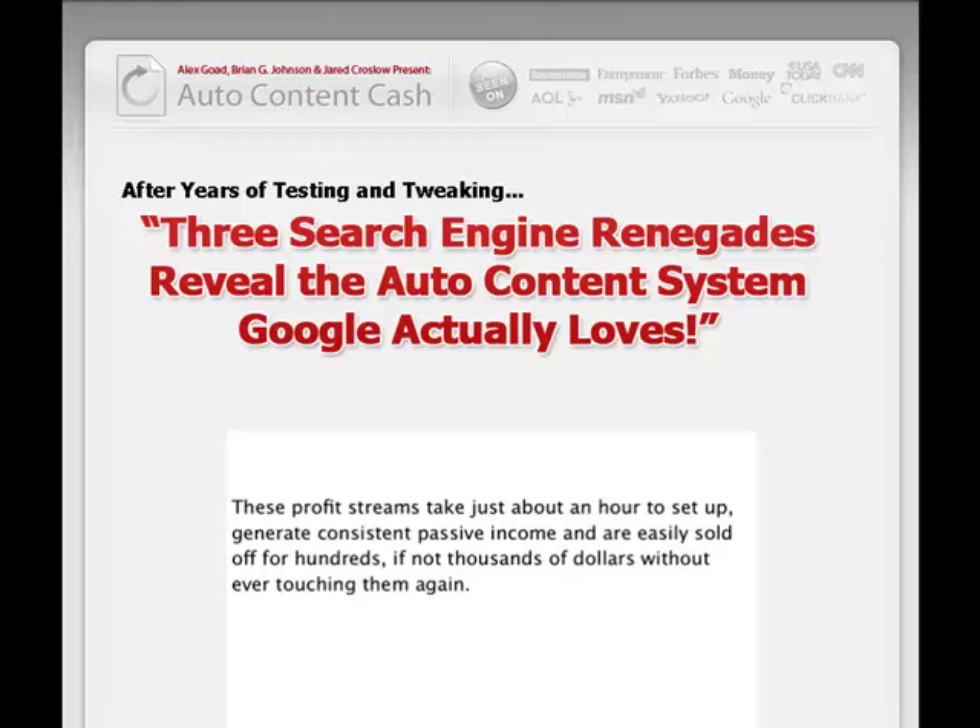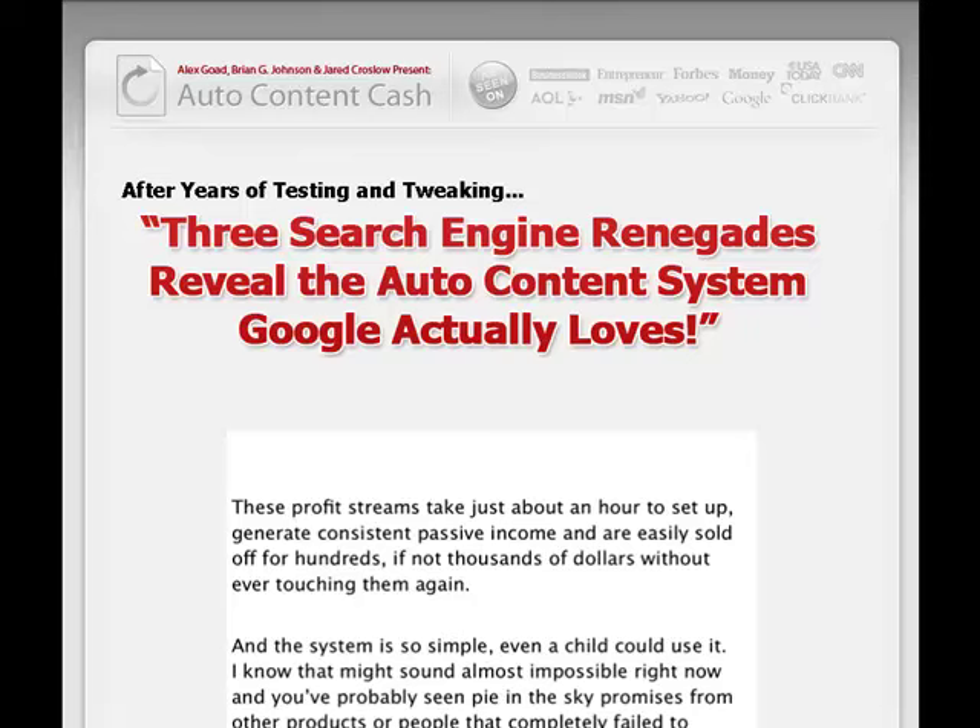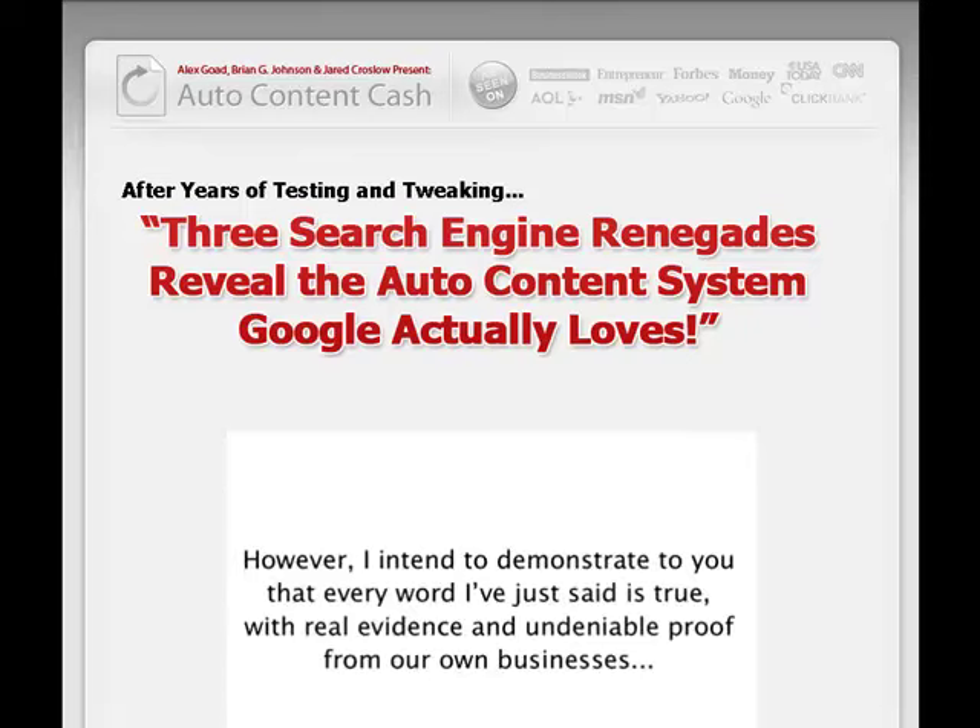Hi there, and welcome to this product review for Auto Content Cash by Alex Goad, Brian G. Johnson, and Jared Crosslow. Here you can find out about profit streams that take just about an hour to set up, generate consistent passive income, and much more.